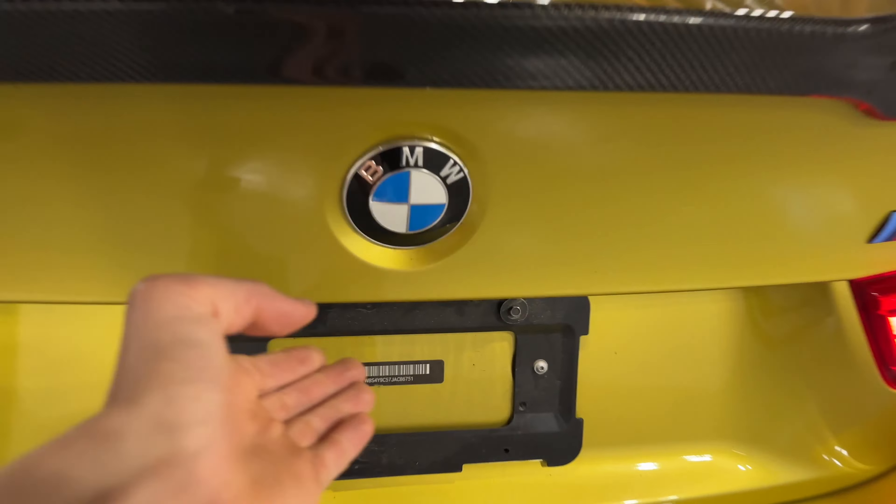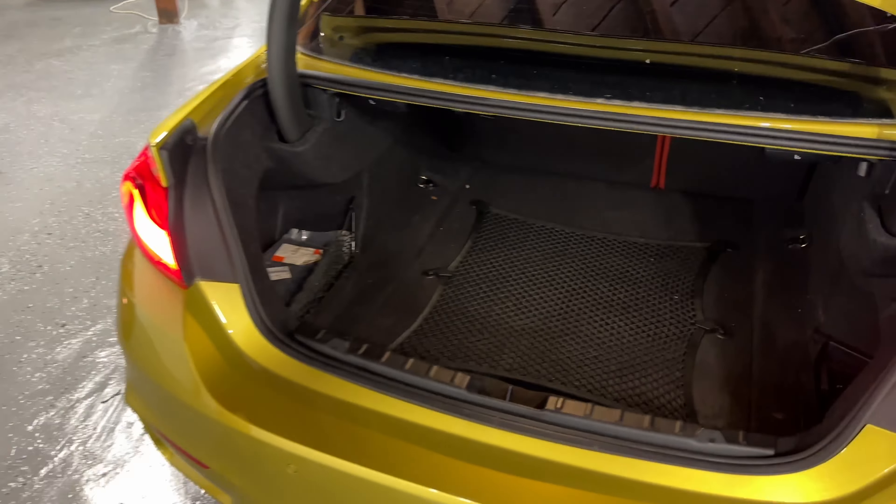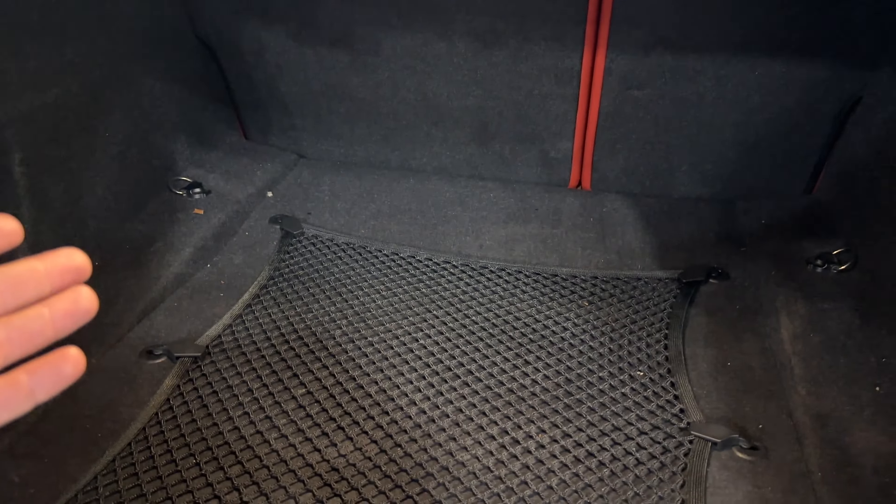The trunk looks nice and big. Press the button and it opens. There's plenty of space inside with a cargo net — everything is nicely insulated. You've got black plastics covering the hinges to keep it clean, which BMW does well. Under the cover you have your inflator and everything you need in case you get stuck on the road.